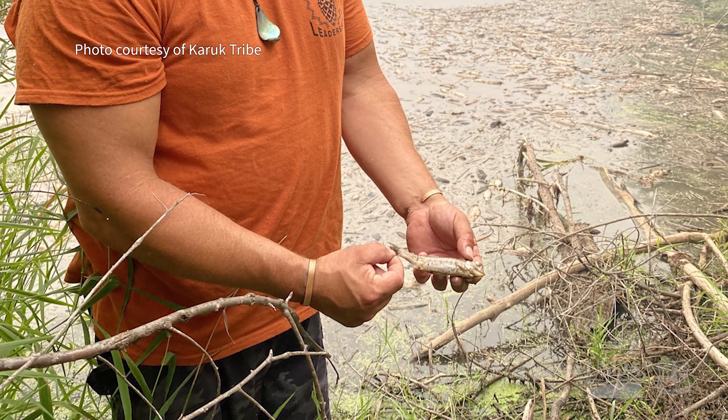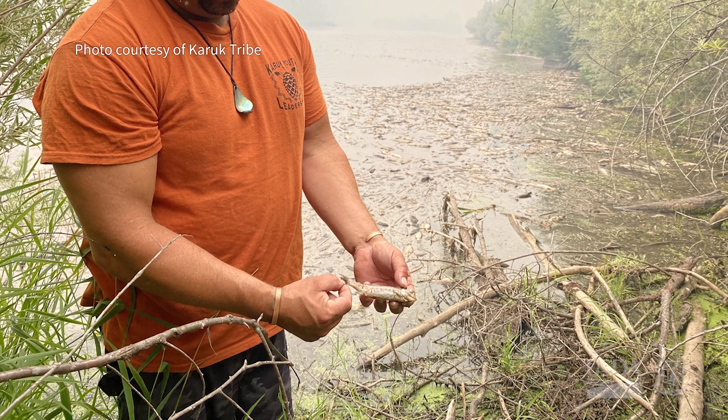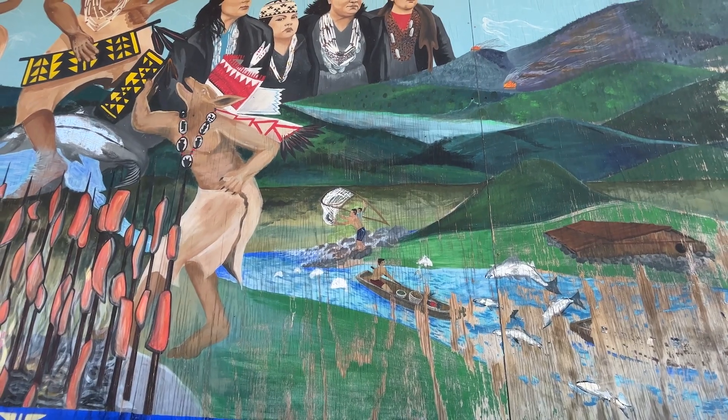Members of the Karuk tribe have seen firsthand how sedimentation from streams can have devastating effects on fish. If we're having catastrophic wildland fires in those areas, which we have, it's devastating the headwaters. When there were more fish in the river, we caught plenty of fish, and that's the way we took care of our people. Nowadays, it's not so well.